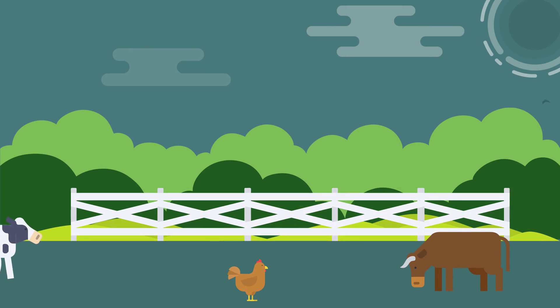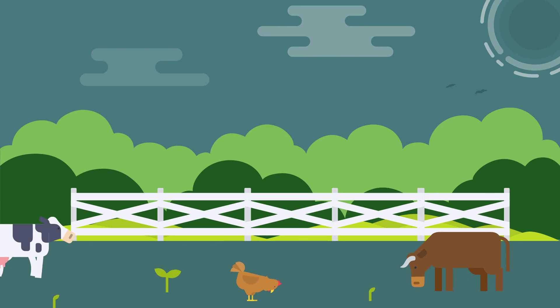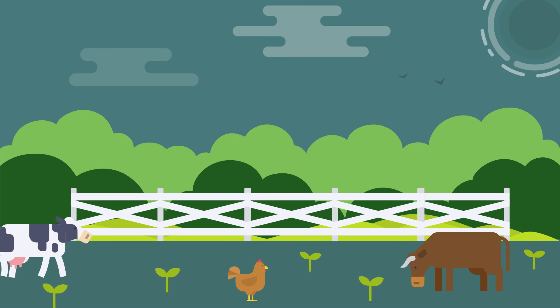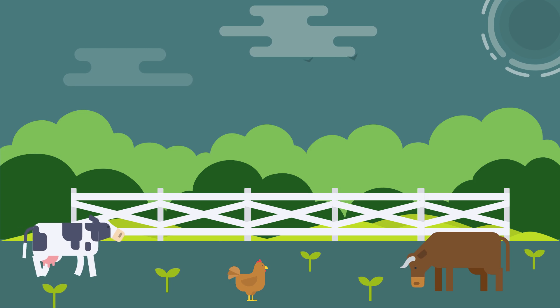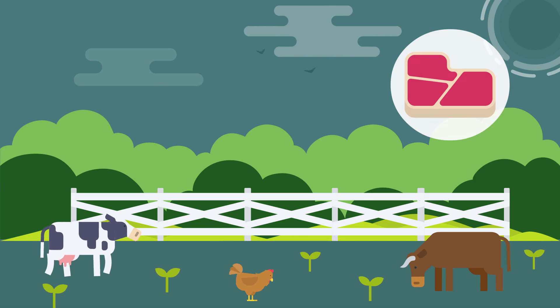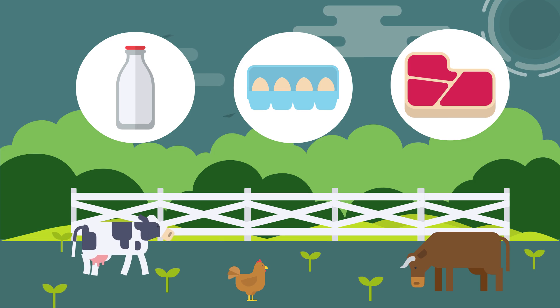A beef cow eats thousands of pounds of grass, corn, grains, and soybeans during her lifetime, and water is necessary to grow all those things. That's why the production of animal products like meat, dairy, and eggs requires more water than producing fruits or vegetables.